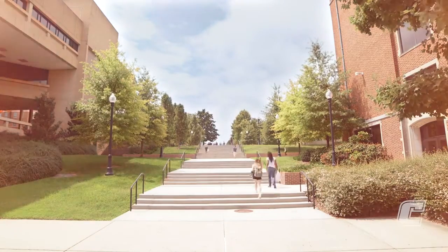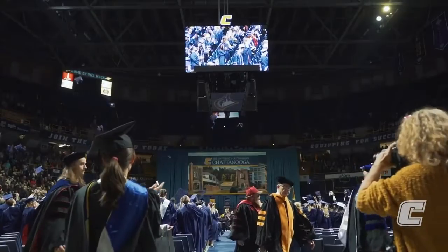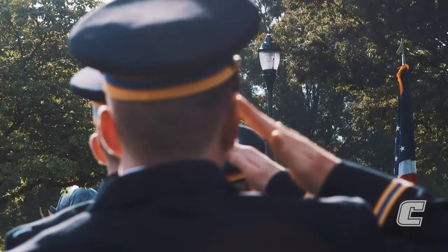We're excited that you're interested in joining the Mocs Battalion and becoming a leader of character. We are a four-year program that doubles as a minor, so you can major in any of the programs here at UT Chattanooga and you will have a minor in Military Science and Leadership when you graduate. Our mission is to take a college student to become a college graduate and then a commissioned officer in the United States Army, Army Reserve, or Army National Guard.